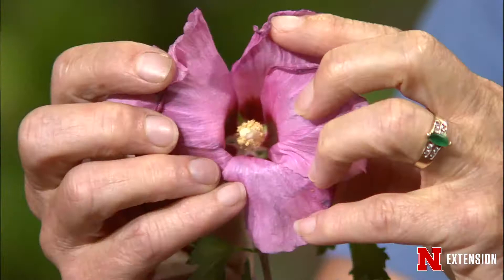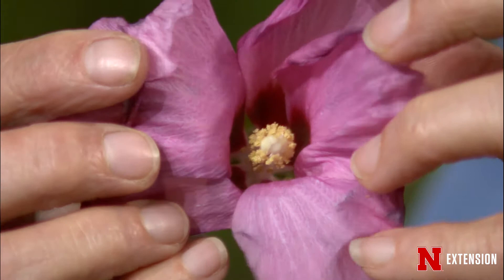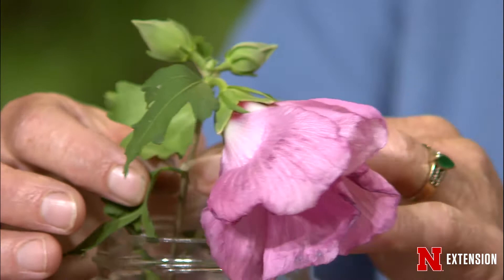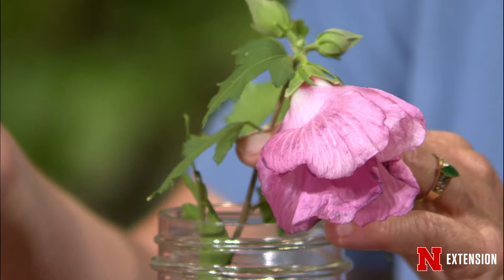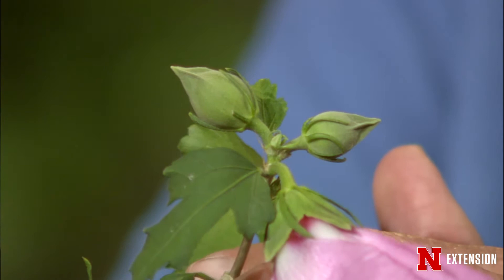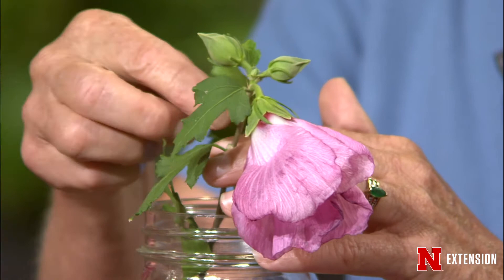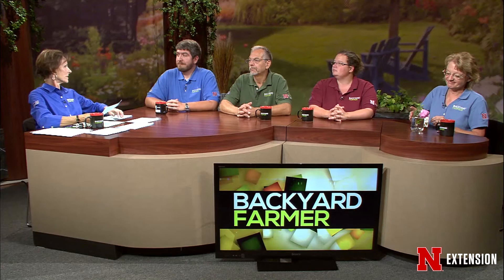There aren't a lot of summer-blooming shrubs, but this is our hardy hibiscus, better known as Rose of Sharon or Shrub Althea. This one is from my own yard and didn't make the trip from Columbus very well, but it is a very hardy shrub — an awesome bloomer from July through August, even into September, loaded with flowers. It takes heat and humidity very well, blooms best in full sun but will tolerate part shade. Plants are fairly large — six to ten feet tall and four to six feet wide — and they prefer good soil but will tolerate poor urban soils.